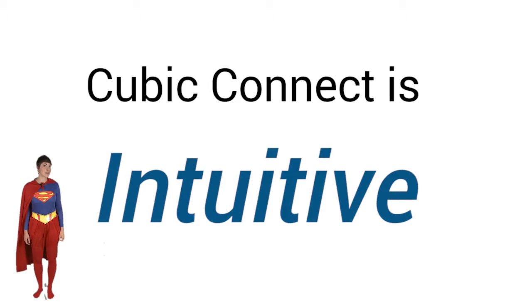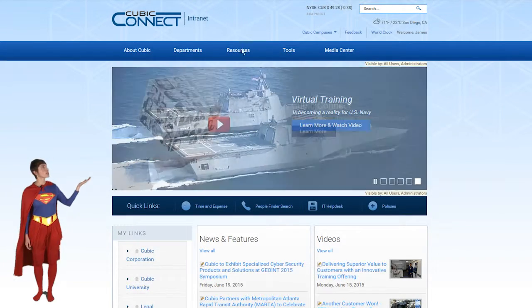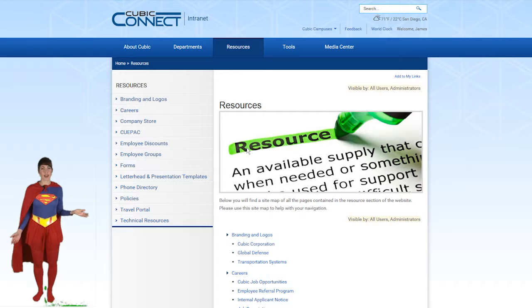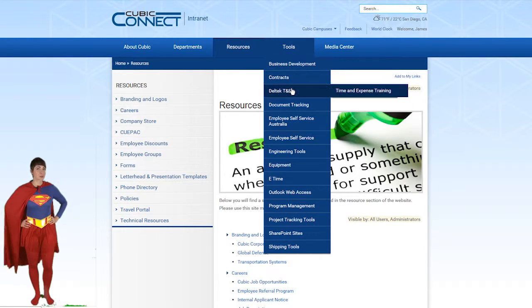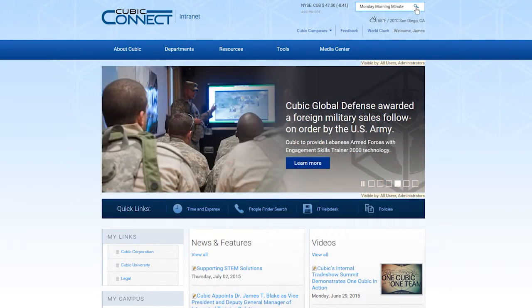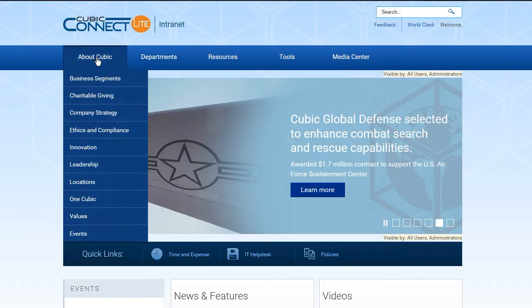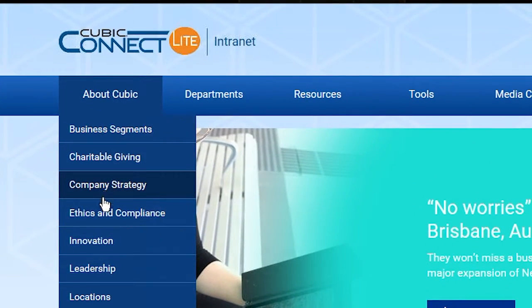Cubic Connect is intuitive. We've tried hard to arrange the links and information in a logical way so that it's easier to find what you need the first time and again and again. If we find that's not the case for a link or page, we'll do our best to fix it. There's other great new features too, like a new search function powered by Google. And now, anyone can access information whether they're on the Cubic network or not, using Cubic Connect Lite.